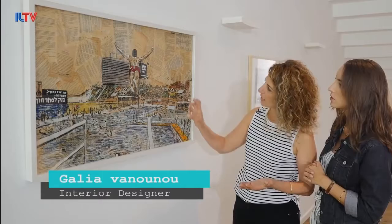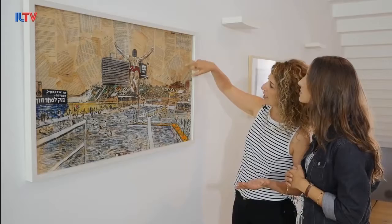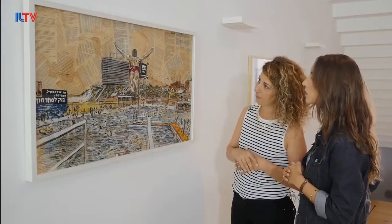For me it was important because you can see all the textures. It's painted on book pages, and he highlighted some words that were important to him — words that relate to the picture itself.